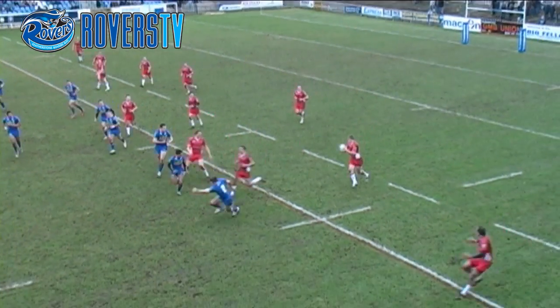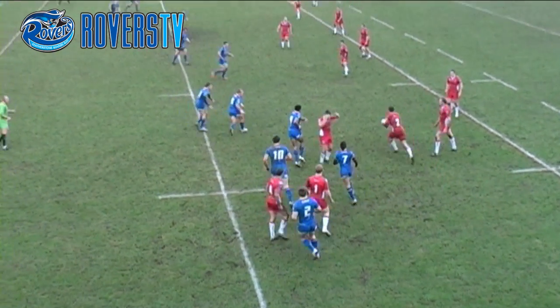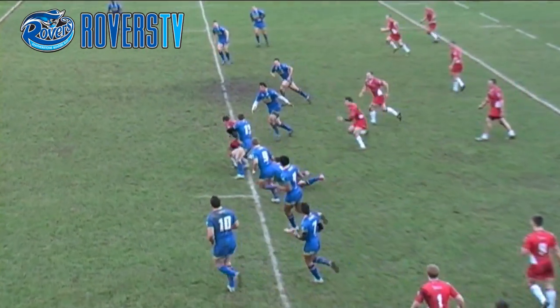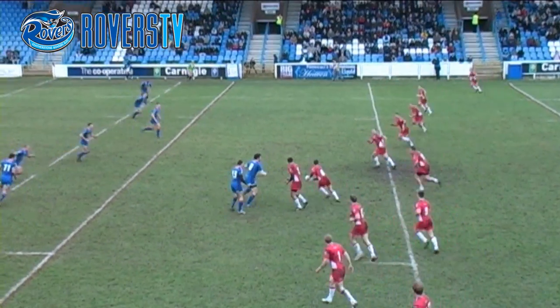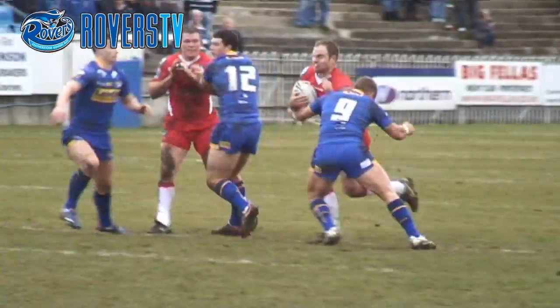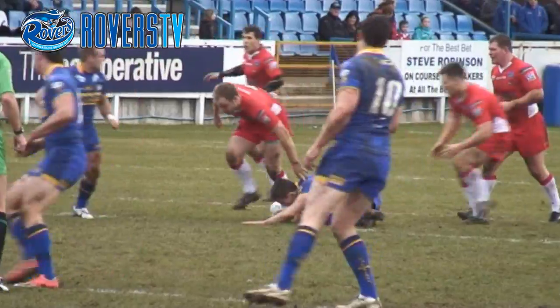Here's Grayson again, Rovers again down this left. Hardman. Saxton does well to take that ball above his head and gets Rovers into the Leeds half of the field. Plays the ball to Kane. Here's Finn, he takes a line on himself. Does well, gets up to the Leeds 30, looking for a quick play of the ball and gets one.